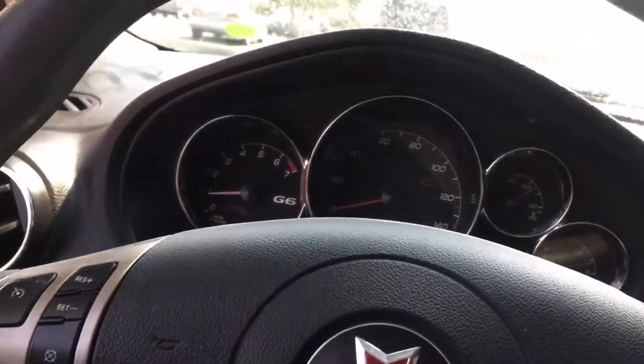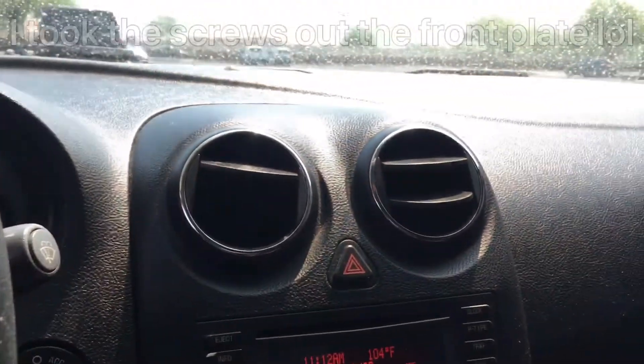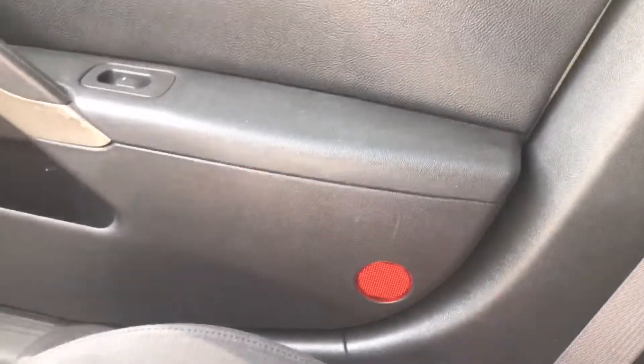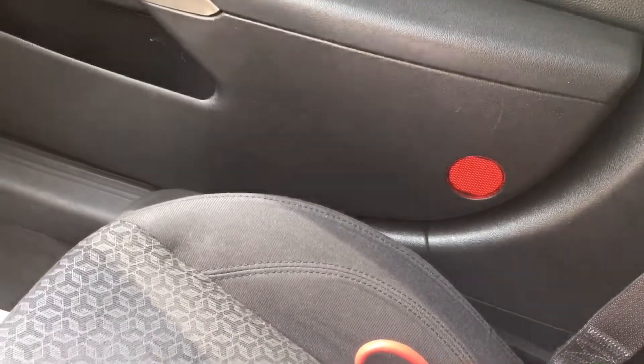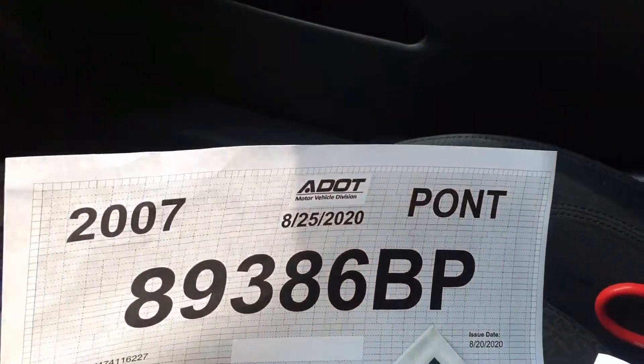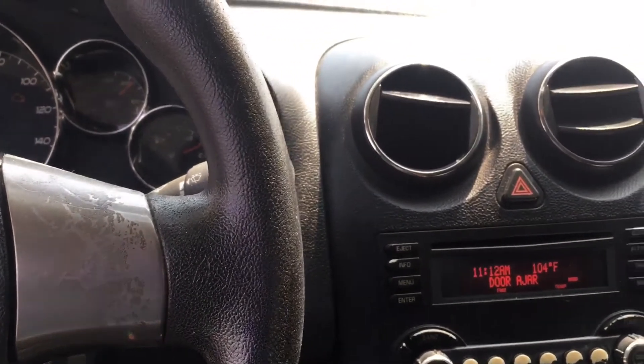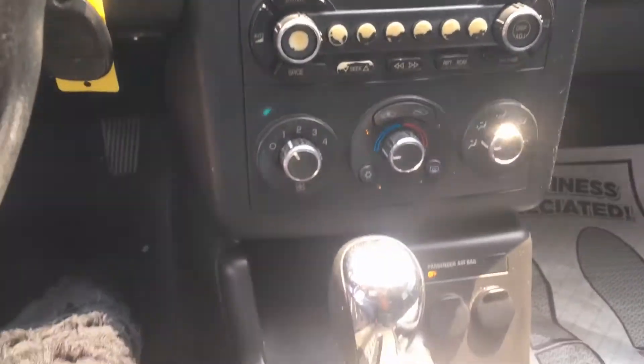That's about it man. I'm gonna go buy some license plate screws so I can throw this temp tag on it. We got a temp tag — I got it — so I'm gonna buy some screws, throw the temp tag on, and ride this for a minute today, then I'll come back to you guys.